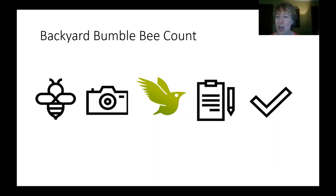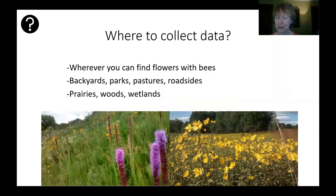To back up and summarize the whole process for participating: first you learn some bumblebee species ID and photography skills, then sign up for an iNaturalist account, join the Backyard Bumblebee Count project, collect data, and enter those data at iNaturalist. You can do surveys wherever you find flowers with bees and have permission to be there — backyards, parks, pastures, roadsides, prairies, woods, wetlands — all kinds of different environments. We really want to get information from all kinds of different places.